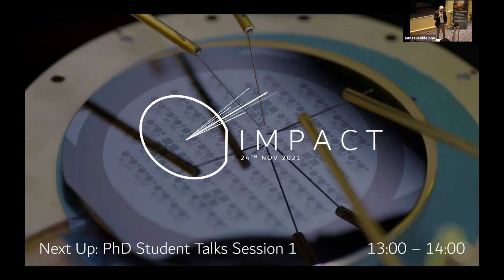Good afternoon and welcome to the first in-person CDT student-led conference. This is IMPACT 2021. Today we're going to be having a couple of talks from the second year PhD students going over their research and what they're currently working on. But first we're going to have a quick talk from Peter Smoten to tell us a bit more about the CDT in general.